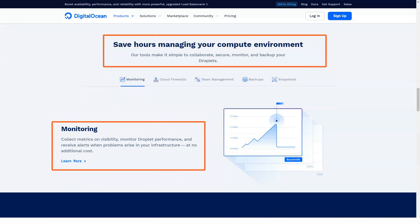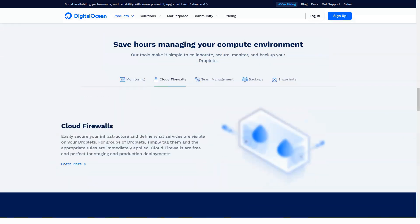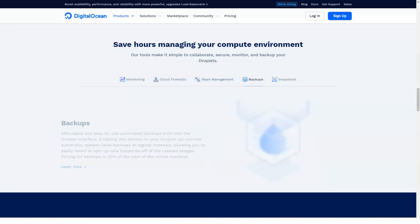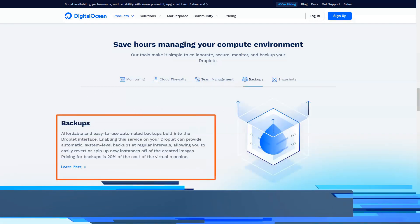Number 3: Mail. DigitalOcean's plans do not include a built-in webmail service. This means that you have to install it manually in the service with which you have entered into contract. This is a disadvantage compared to other providers that do it automatically.